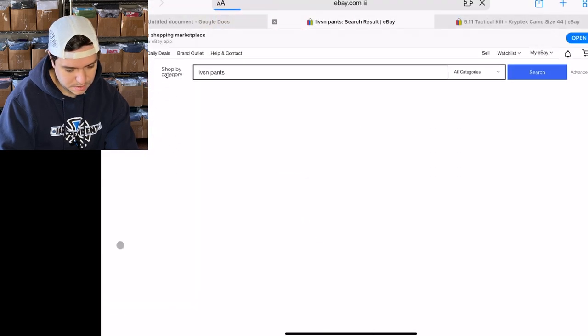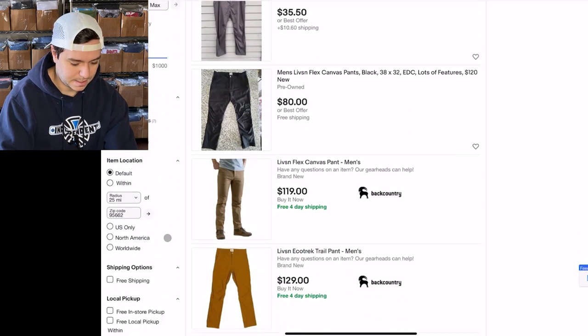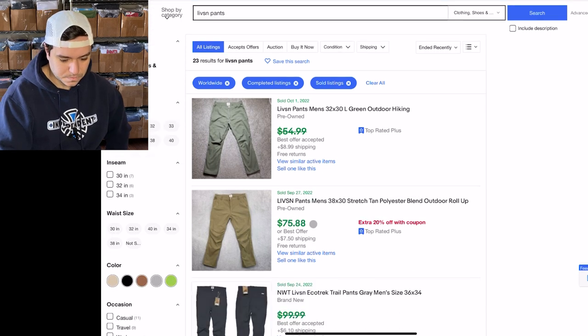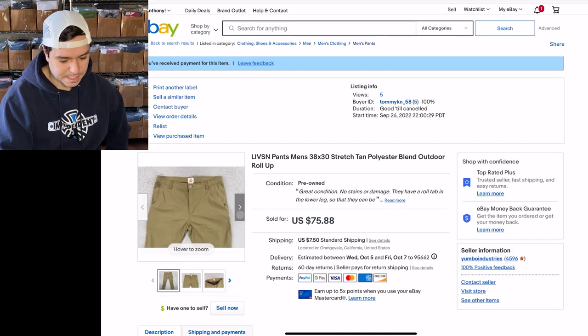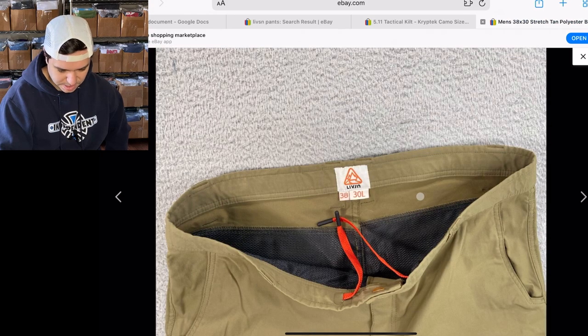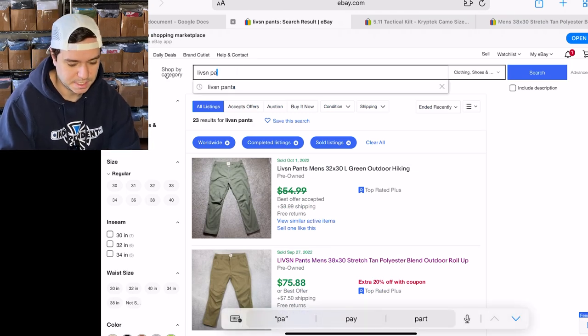There are 10 listed, and I think it was 23 sold, and there's mine right there. These are the ones I sold but the buyer used the 20% off coupon. That's what the logo looks like. It sells really fast — Livson pants have a 200% sell-through rate.